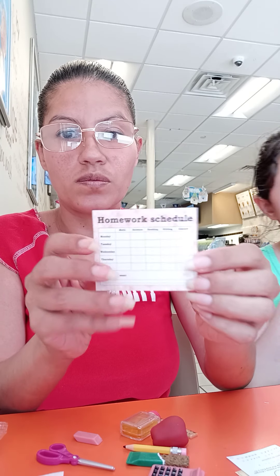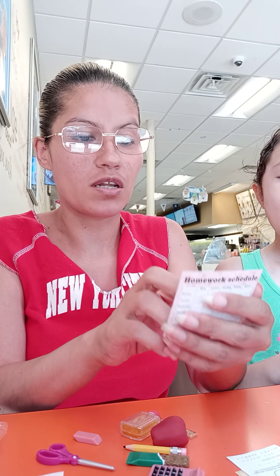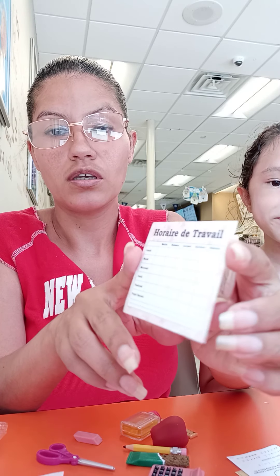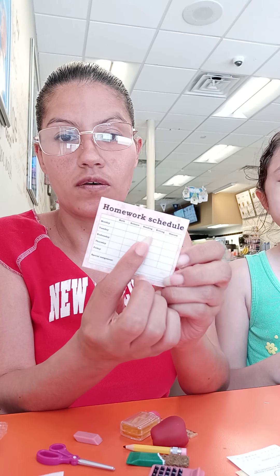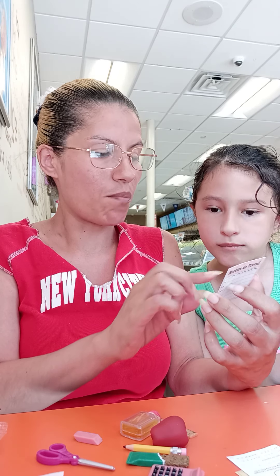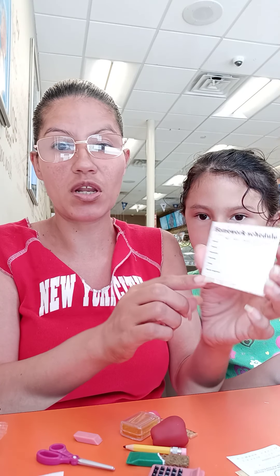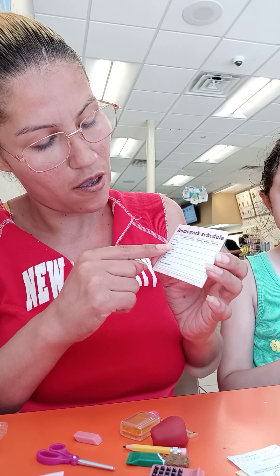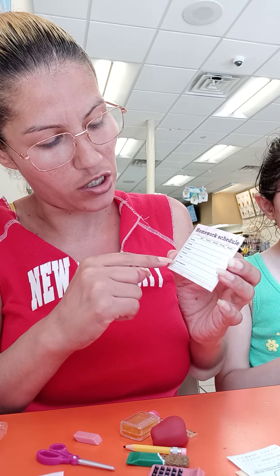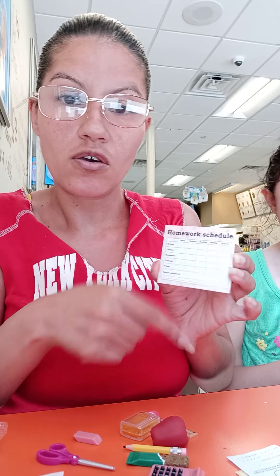Over here it says 'Homework Schedule' and I think this is in Spanish — or maybe not, I don't know what language that is. It says 'Homework' and it has Monday, Tuesday, Wednesday, Thursday, Friday, and special assignment at the bottom. Going down it has math, science, reading, writing, and history.